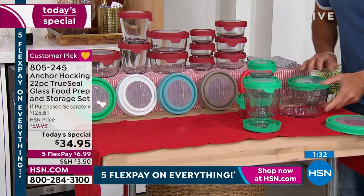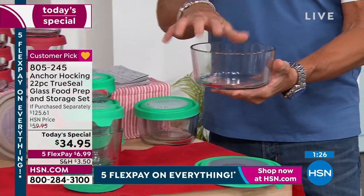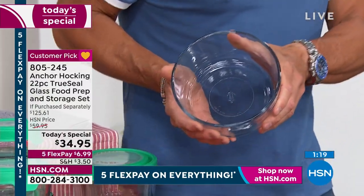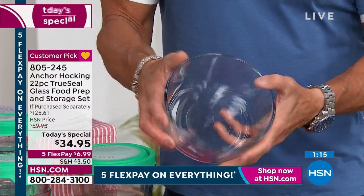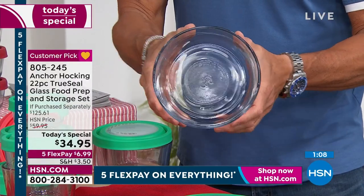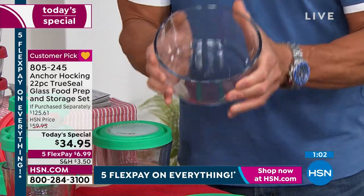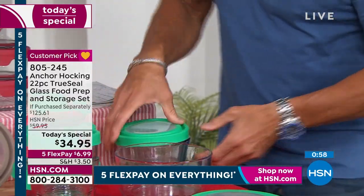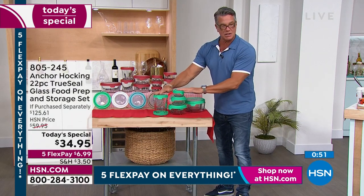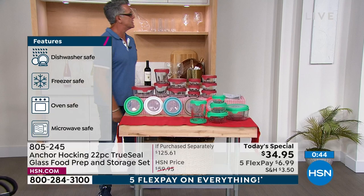That glass is as thick as any baker you'll ever see — even thicker. That's why they give a five-year warranty. Remember, you get everything you see — all stackable, doesn't take up much space. Choose your color: mint, red, mango, gray, blue, or white. This does every job in your kitchen — oven up to 425 degrees, refrigerator, freezer, dishwasher. And you can go straight from oven to table for serving.